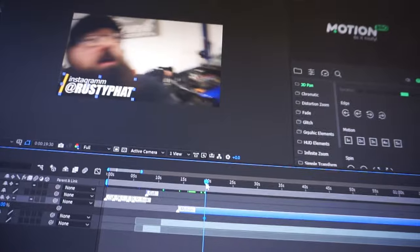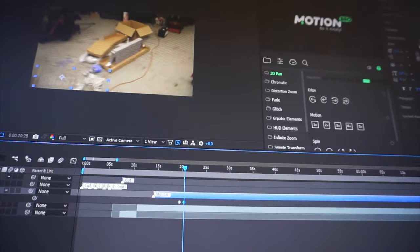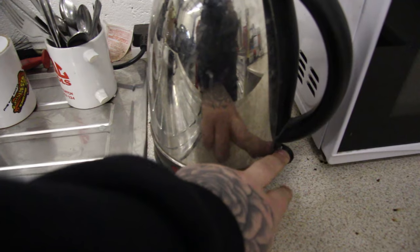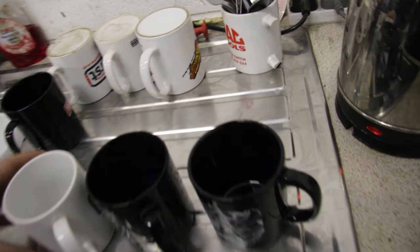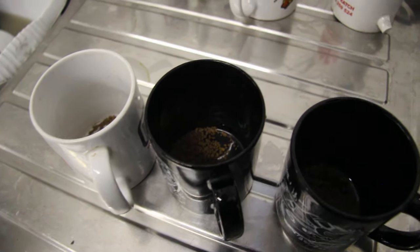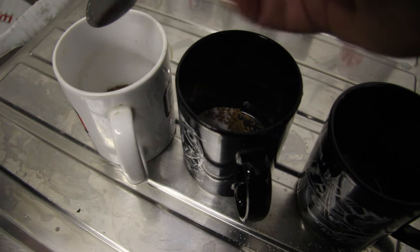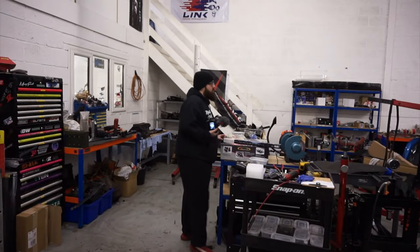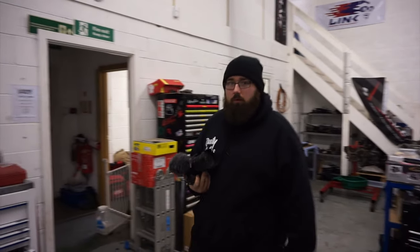Curtis is over there making some coffees. I'm just over here editing some videos - this is Chaser part 3. Cheer up Rusty. There's no milk. How are we supposed to do this? We could get two. There's three of us? Curtis doesn't want one. He doesn't, he don't deserve one.